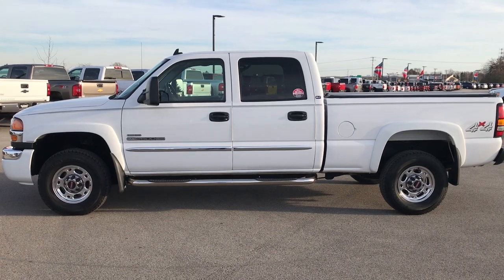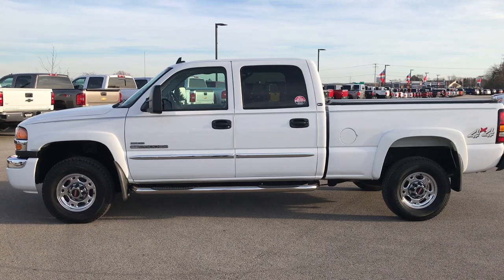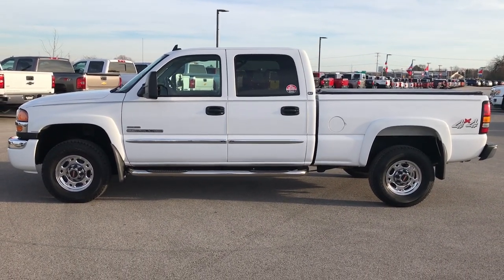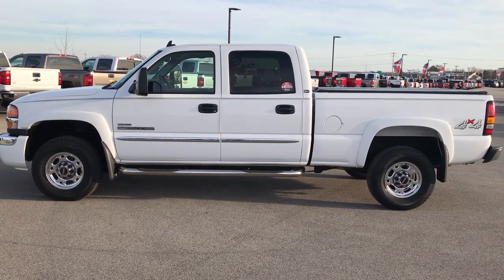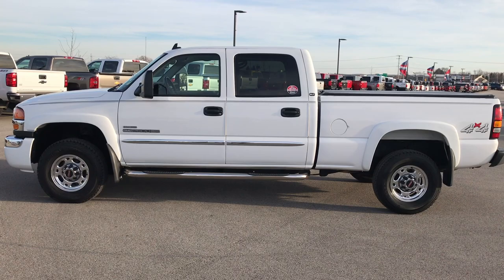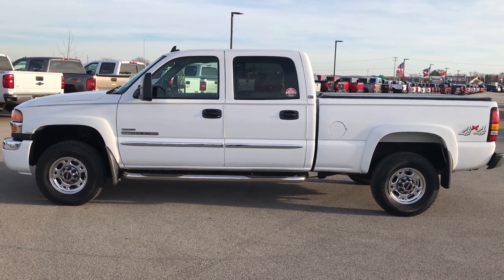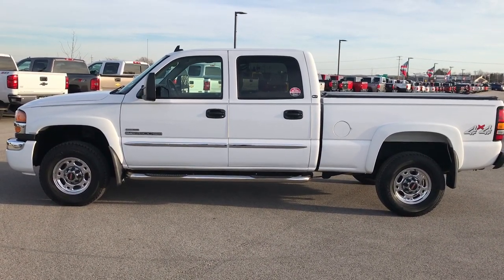Ask for one of our sales associates to hook you up with the cleanest 2007 classic Duramax with 130,000 miles there is around, and make it yours today. Once again that number is 920-921-0850. If you want to check out more, go to youtube.com/summitauto. Remember to like, subscribe, and share. In a moment you will see a link to subscribe to our YouTube channel on your left, a link to more heavy duty truck videos on your right, and a link to this truck on our website at the bottom. We really look forward to helping with this super clean 2007 GMC Sierra 2500 Crew Cab Short Box. Once again that number is 920-921-0850.